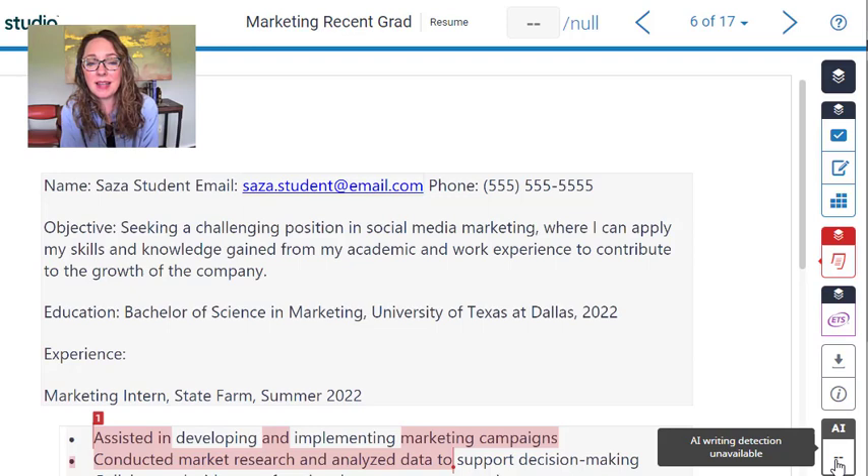Turnitin says that it designed this tool for long-form writing, for full sentences. So if you have a resume with a pretty long objective statement, it will be able to detect that. There was one resume where I was able to get it to flag as not AI — and that was one where somebody had written pretty long on the resume.